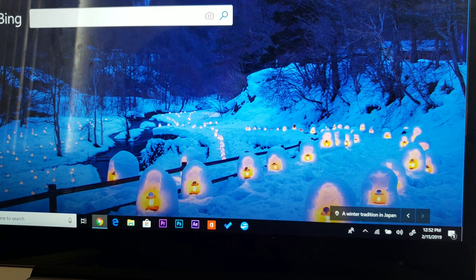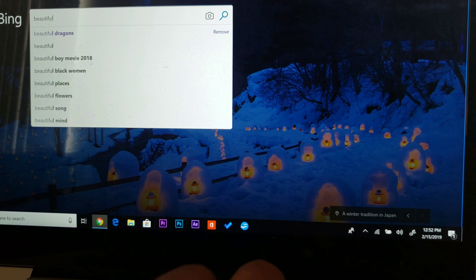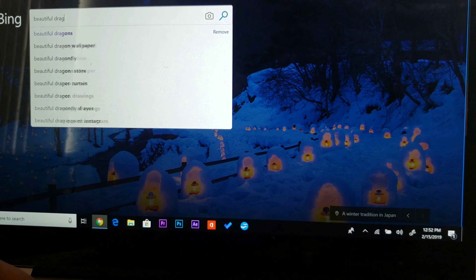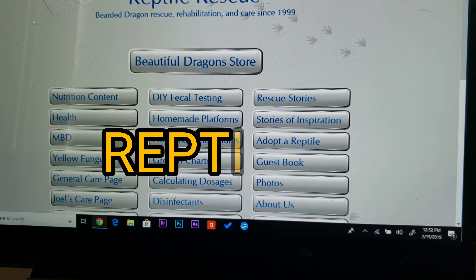The website — some people may know it, but a lot of people don't. It's Beautiful Dragons. You go on this site and they have a bunch of information that is useful. It's generally speaking about bearded dragons, but a lot of the stuff applies to multiple different types of reptiles.